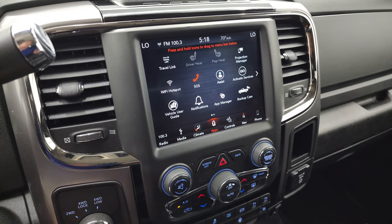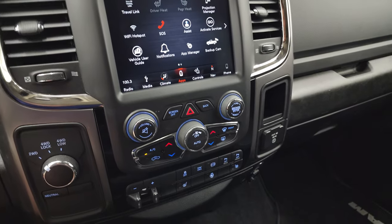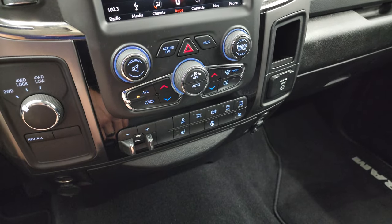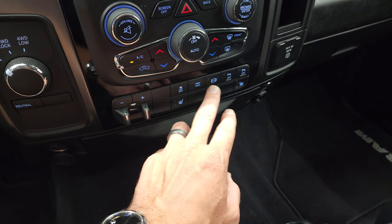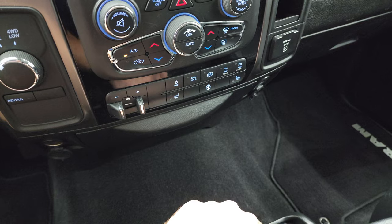You have all your different apps, including Projection Manager — you can project your cell phone to the screen via Android Auto or Apple CarPlay. We actually did a demo on Android Auto with an 8.4; if you want to check that out, that video is in the upper right-hand part of the screen. Down here is your turn-out four-wheel drive, dual climate controls, and factory brake controller.